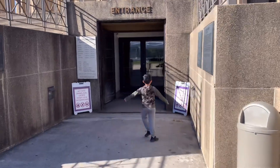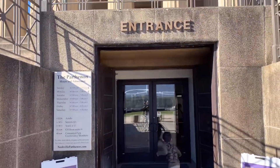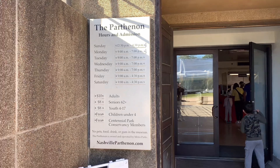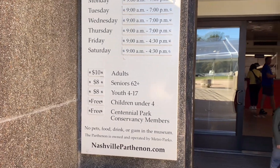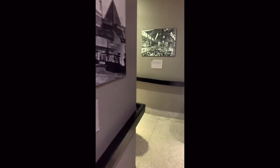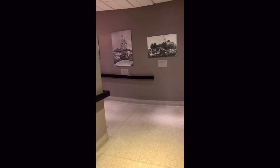Let's go inside. The entrance — those are the old hours. Today's Monday, 9 to 7. Adult and youth fees listed here. So on the right side is the entrance. It's talking about the history of the Parthenon — originally it was held as an exposition here. Since there were so many buildings, but the Parthenon is the major one left here; most of the other buildings were removed.